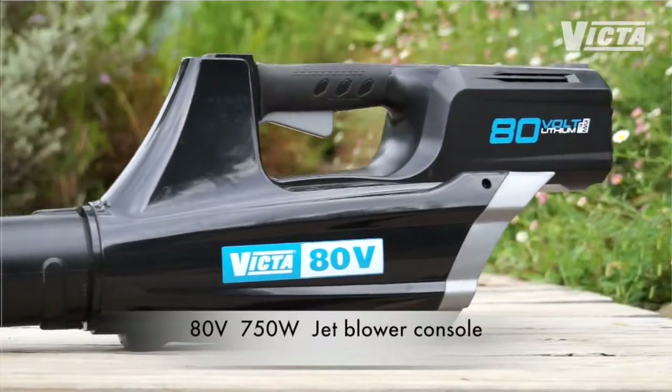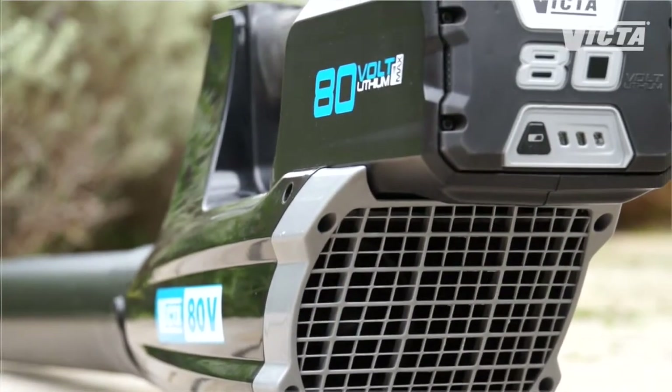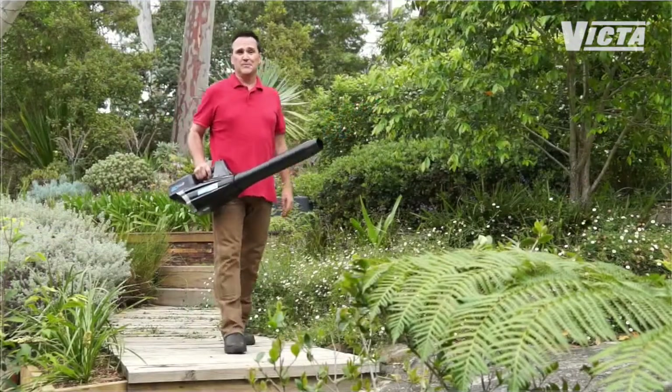Mow and trim — so it's time to get tidy. The 80-volt lithium-ion jet blower is super lightweight and has a powerful 750-watt brushless motor for a longer hassle-free life, loads of power, and the highest performance around.